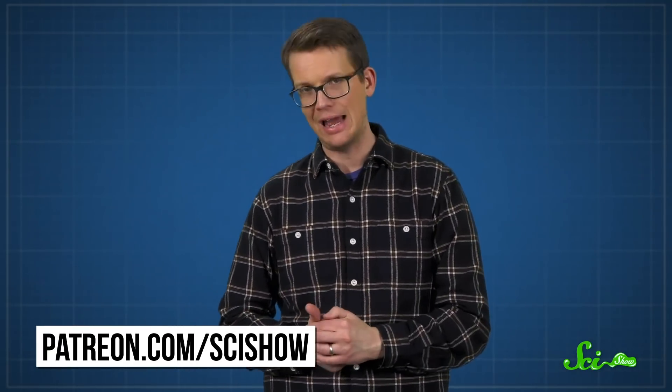This episode of SciShow couldn't have happened without our patrons on Patreon. They are the people who help keep SciShow free for everyone, and allow us to explore complicated topics like aerodynamics and airfoils. So to all of our patrons, thank you. And if you like SciShow, those are the people you should be thanking. If you aren't a patron and want to help us keep making episodes like this, we'd love to have you as part of our patron community. You can learn more at patreon.com/scishow.